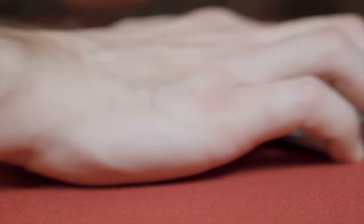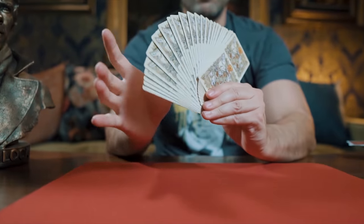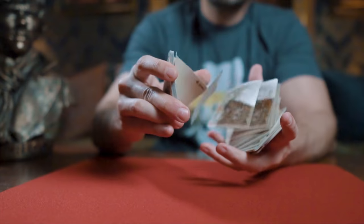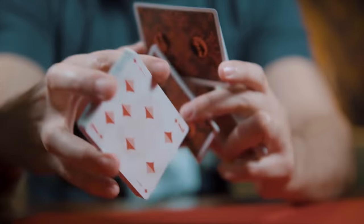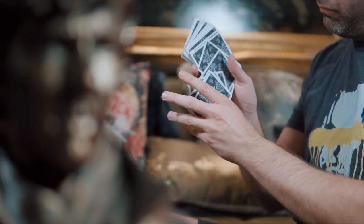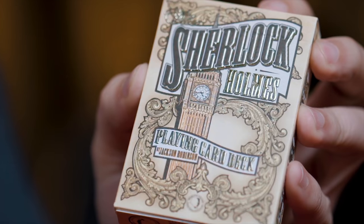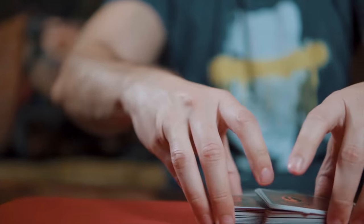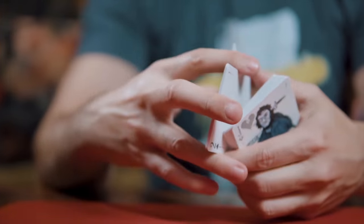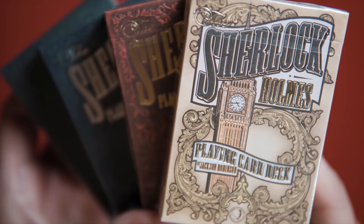All four decks are from the USPCC, and you can imagine that means they handle beautifully — even for someone of limited cardistry skill such as myself. Fans, pharaohs, flourishes — all look great. This is definitely one of my favorite literature inspired decks, and it bears mentioning that the decks are fully licensed by the Sir Arthur Conan Doyle estate. The quality of the artwork is great, the tuck boxes are standout, the faces are easy to read for gameplay and magic, and there's enough variety from deck to deck that owning all four doesn't feel like an overlap. If you only have enough space in your collection for one Sherlock Holmes deck, I would recommend the Baker Street edition. The decks are long sold out on kingswildproject.com and you could probably still find some at select playing card retailers. eBay is a good option too if you're willing to pay the price.